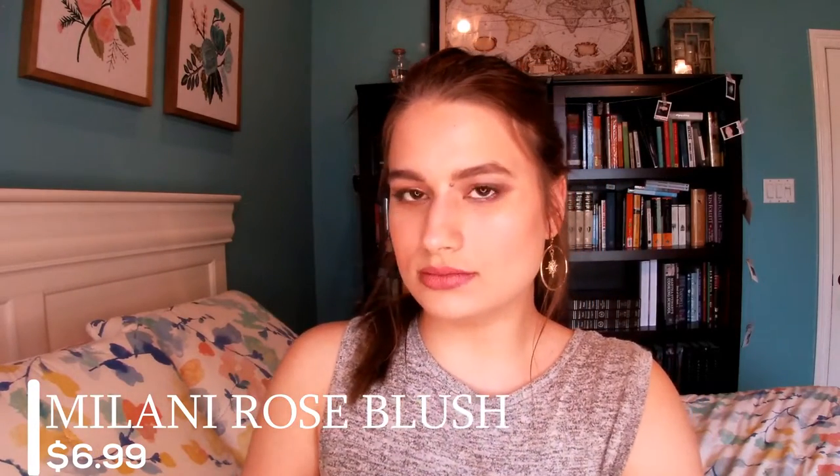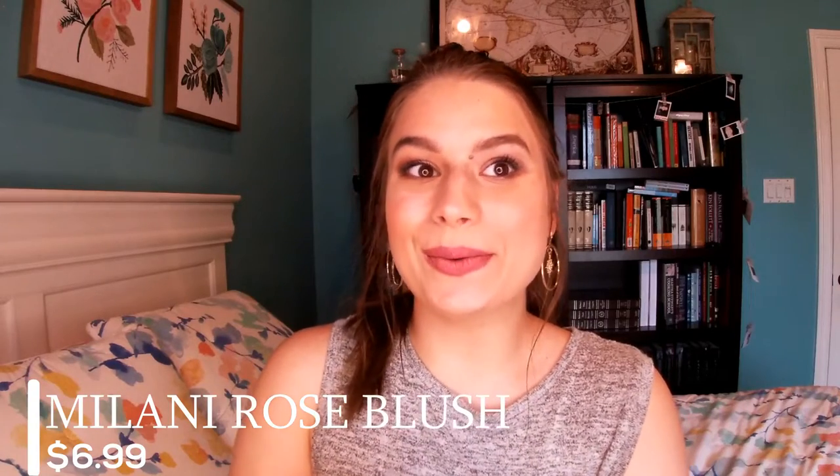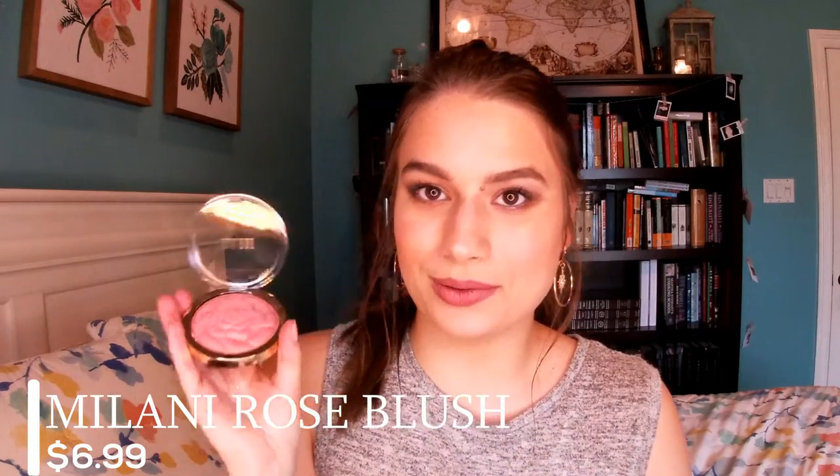This next product is not from Flower Beauty, even though it looks like one of their products. This is Milani's Flower Blush in Blossom Time Rose. Look at that pigmentation. I'm not wearing it today, which was foolish now that I think about it, but this is one of my favorite products right now. The packaging is gorgeous, it's high quality, it's affordable — pretty sure it's $9.